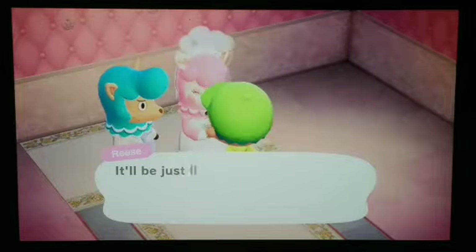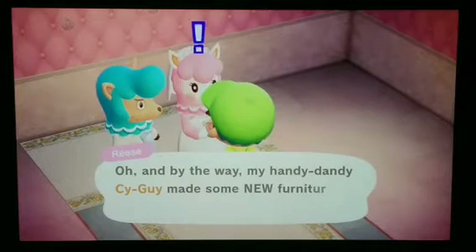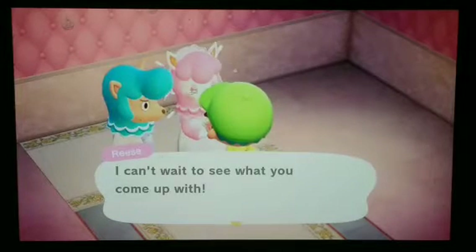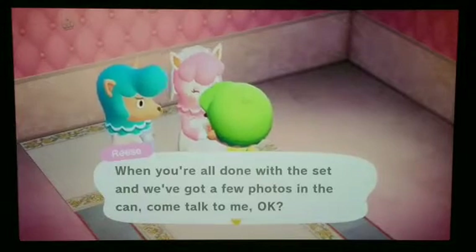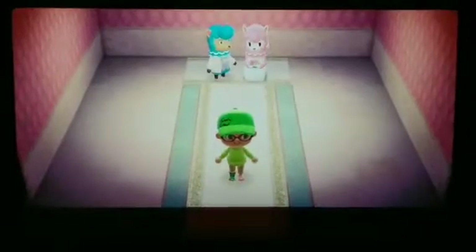Ceremony photo — a wedding chapel. Okay, pink and white. Let's get to work.